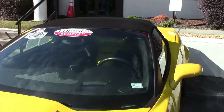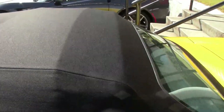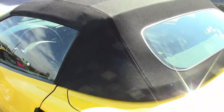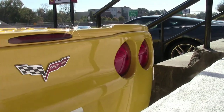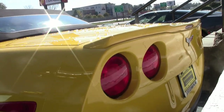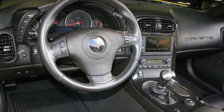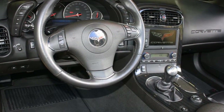Factory features include the $6,000 3LT preferred equipment group, which includes the power top, heads-up display, memory package, tilt-and-tele, heated sports seats, garage door transmitter, Bluetooth package, Bose stereo system with navigation and steering wheel controls, and center console-mounted USB and auxiliary inputs.